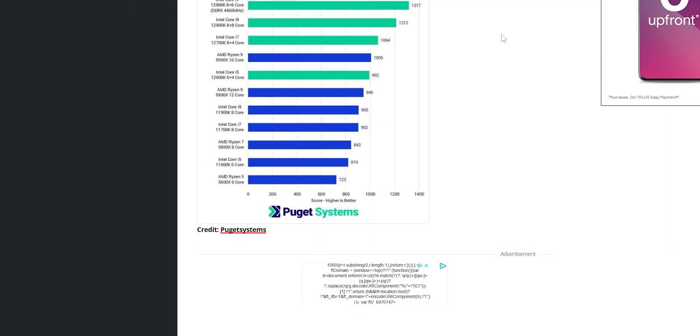Why is that? Because Premiere Pro and other software out there haven't been optimized for DDR5 yet. Not everybody has DDR5, so why would you spend the money to optimize for it? Most of their user base is going to be upgrading efficiency with new hardware as they move along, and that might be delayed by a year or maybe two years. So you might be buying DDR5 RAM thinking it's going to be so much better, but it won't be performing the way you expected.